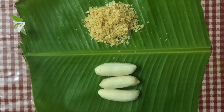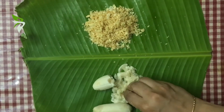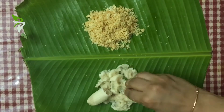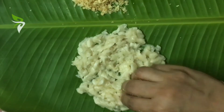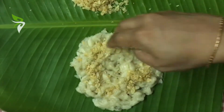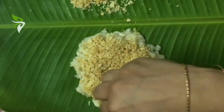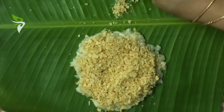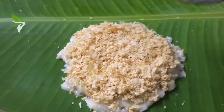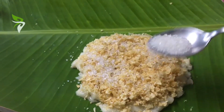Mash the plantains a little bit — lumps are fine, as this way it is tastier. Add the crumbled papadums on top of the plantain preparation. Then add two to three teaspoons of melted ghee, and finally add two teaspoons of sugar on top.